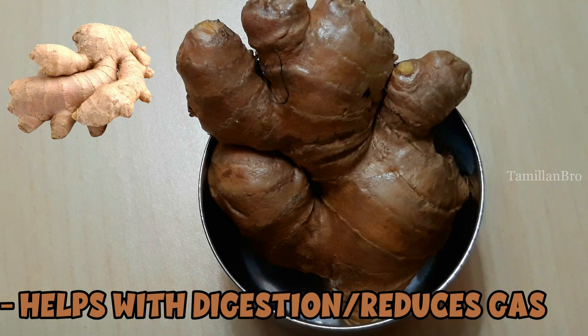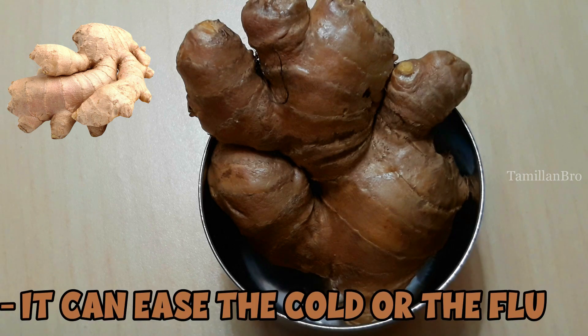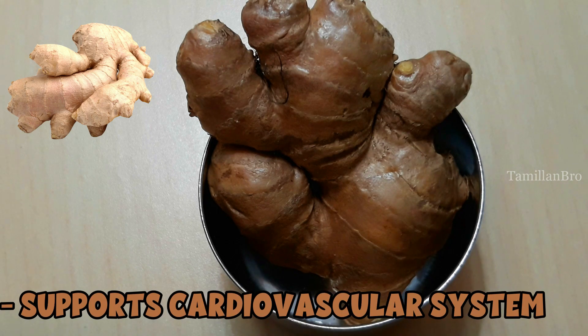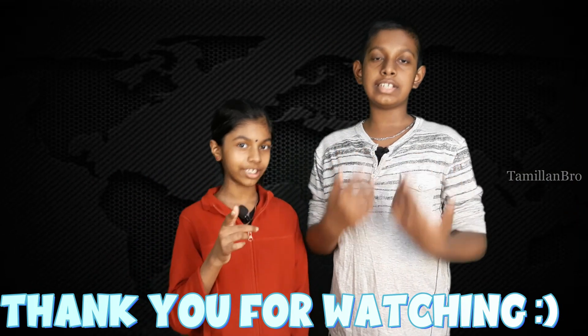The sixth and final ingredient is ginger. Ginger can aid your digestion and reduce gas. It can relieve nausea and ease a cold or the flu. It can also relieve pain, reduce inflammation, support cardiovascular health, and lower the risk of cancer.